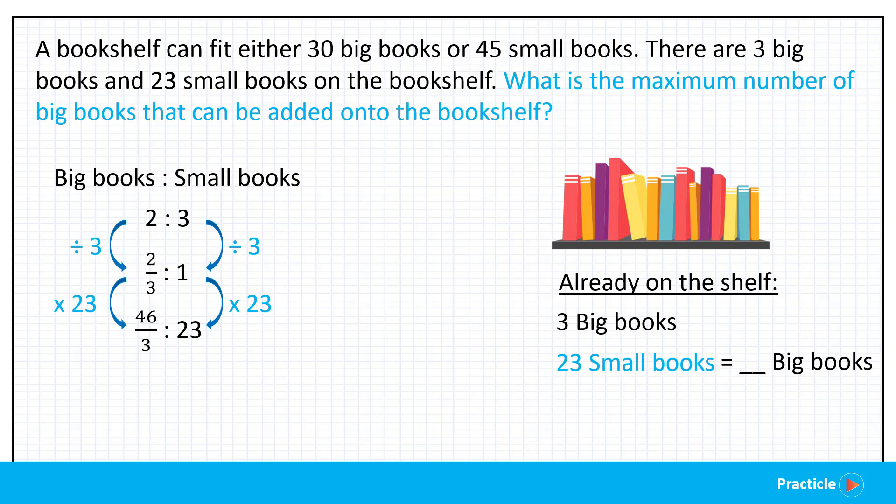Let's change this improper fraction into something easier to work with. When we divide 46 by 3, we get 15 and 1/3. So the ratio of big books to small books is 15⅓ is to 23. This means that 23 small books takes up the same amount of space as 15 and 1/3 big books. So the books already on the shelf — 3 big books and 23 small books — take up the space of 3 plus 15⅓, which equals 18 and 1/3 big books.